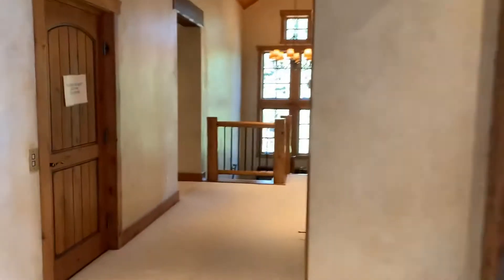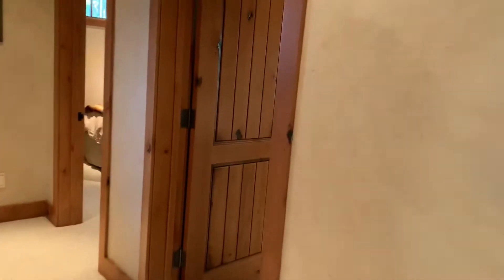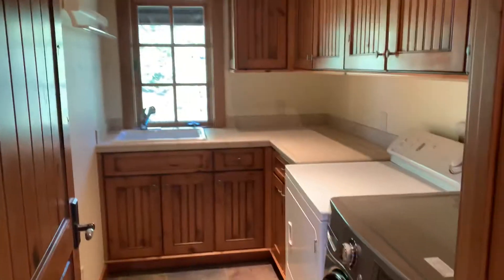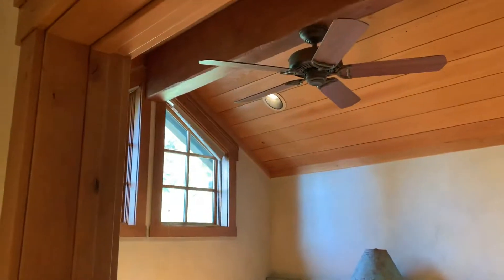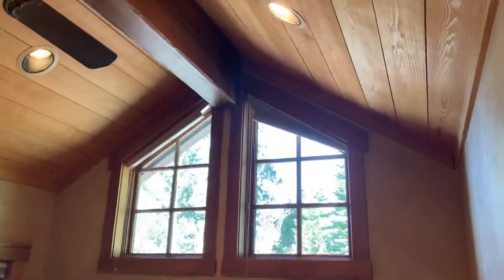Huge master closet. I was looking at some of the saw cuts in some of this log work, some of this woodwork, and they're really tight, really well done. This is a very high-quality house.